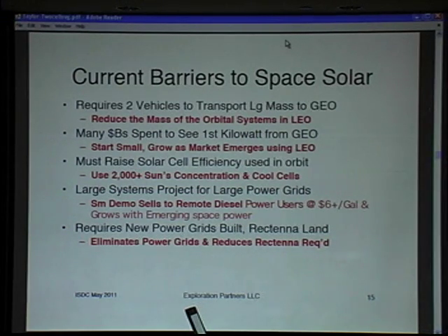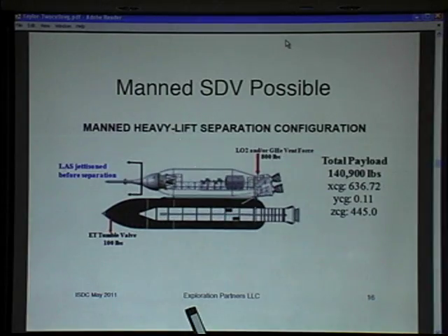Large space solar power systems also require large rectennas on the ground and fairly large hardware in orbit. We've reduced most of that mass — both on the ground and in orbit — by changing the method and the way we do things. Large rectennas and all the power coming down to one location also requires a power grid, and we've reduced some of that requirement as well.